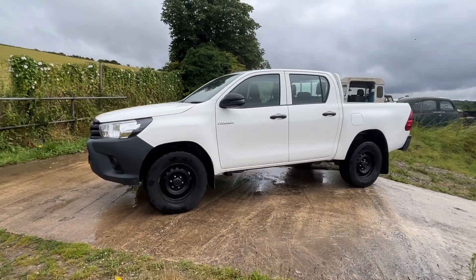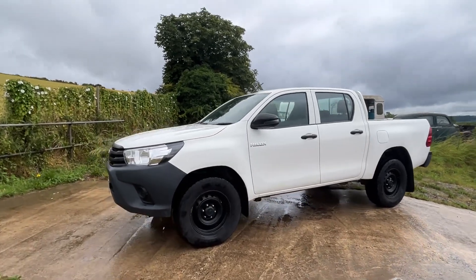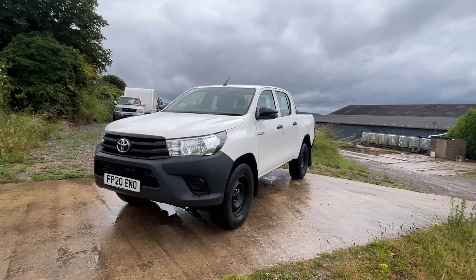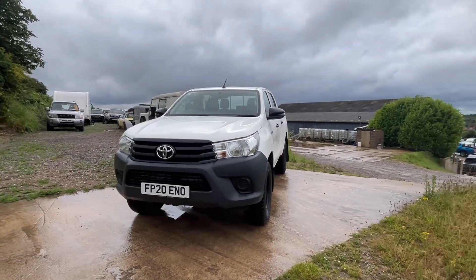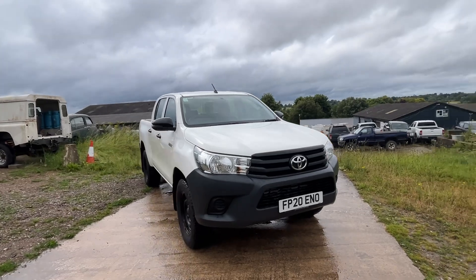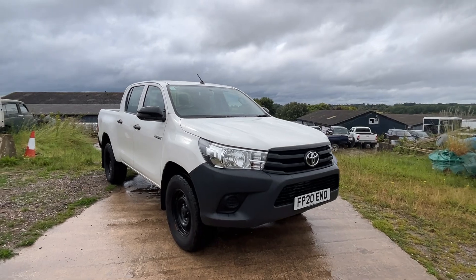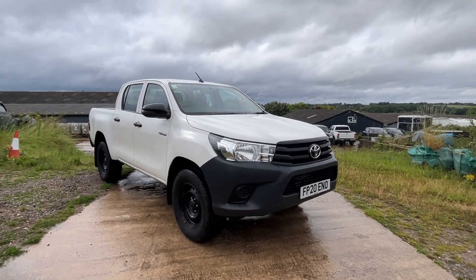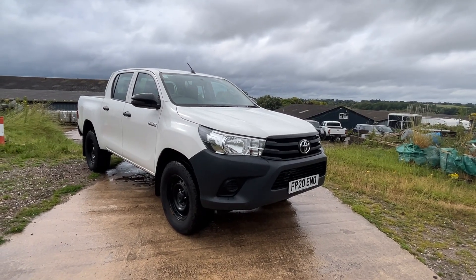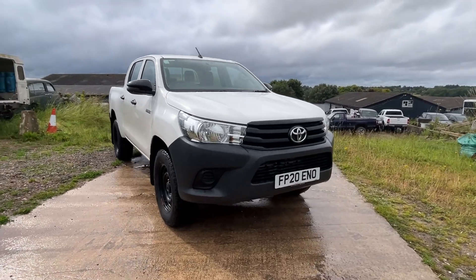We'll service this truck and have a new MOT on it so it'll be ready to go to work. We always encourage everybody, if you can, to come out and see the vehicle and see exactly what it is you're getting — it's the best way to do it. We can arrange delivery if preferred, but we prefer people to come out if at all possible. Please do give us a call on 01380 818 311 or email us at sales@crosscountry4x4.co.uk. Thank you very much for looking.